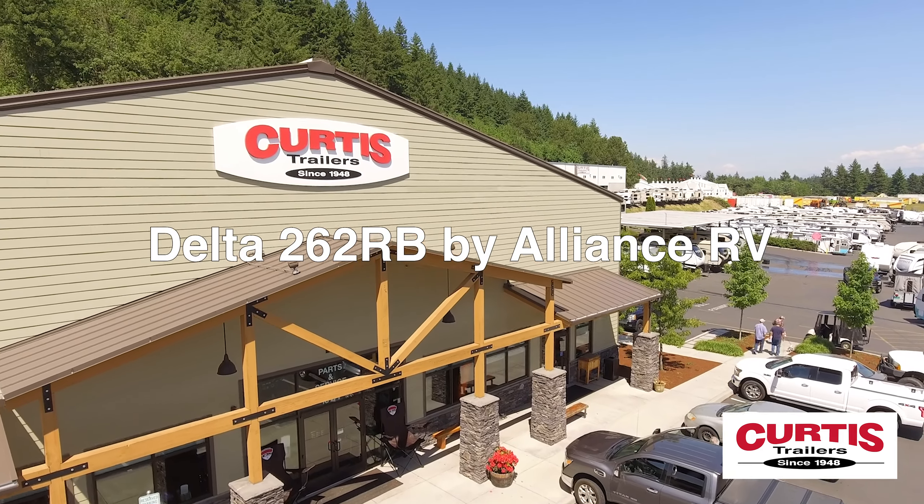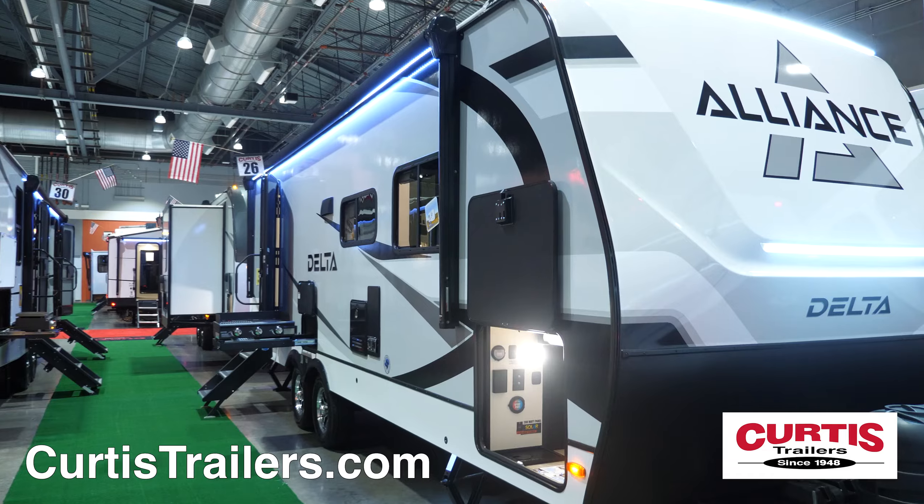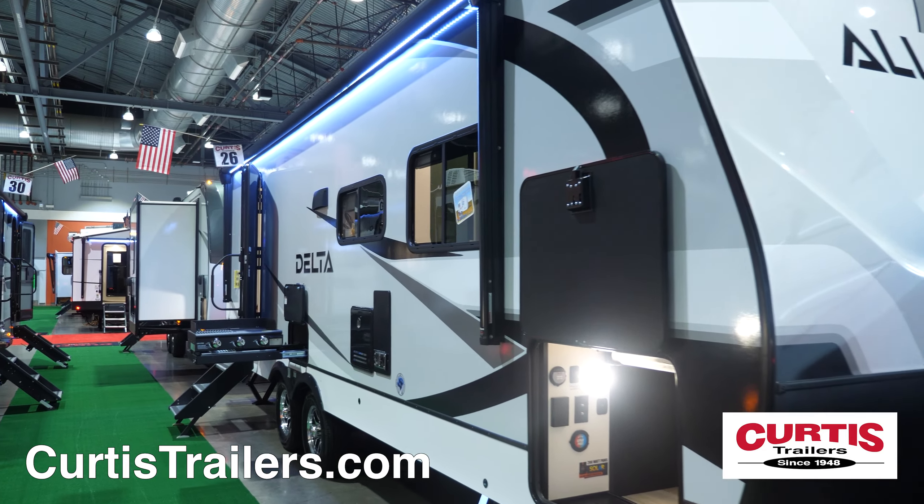Proudly announcing the Delta 262RB by Alliance RV, the luxury travel trailer your whole family will love.